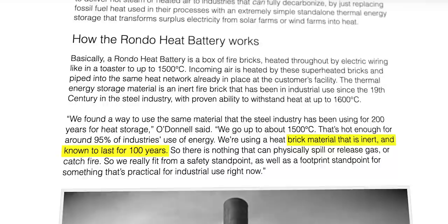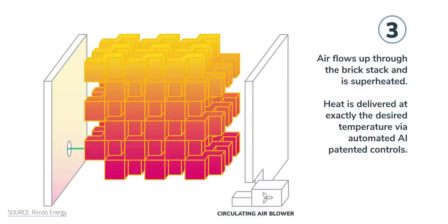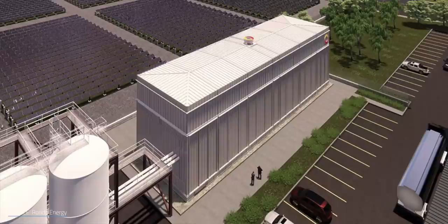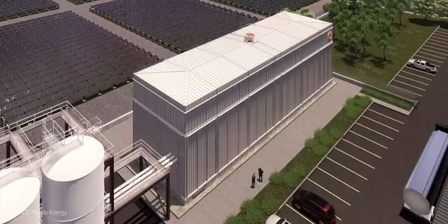As O'Donnell pointed out in an interview, their bricks are inert and known to last for a hundred years. This also means their system doesn't contain anything that can physically spill, release gas, or catch fire. Once you want to pull heat back out of an RHB, a blower sends air up through the bricks. The air is superheated to above 1,000 degrees Celsius, and the end result is superheated air or superheated steam released on demand. These high temperatures are especially useful in industrial applications, which is Rondo's main target. RHBs are intended to directly replace fuel-fired boilers, furnaces, and kilns.